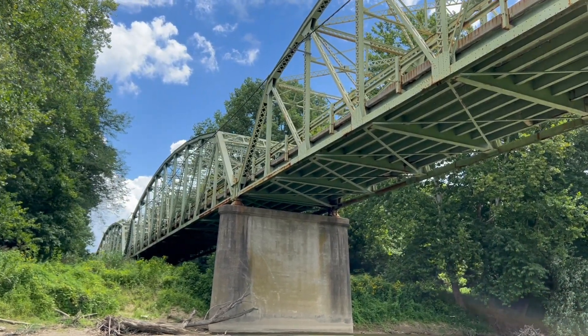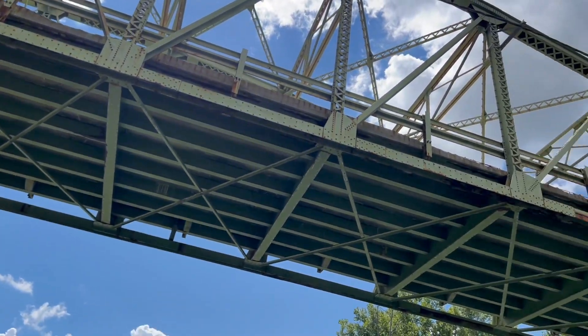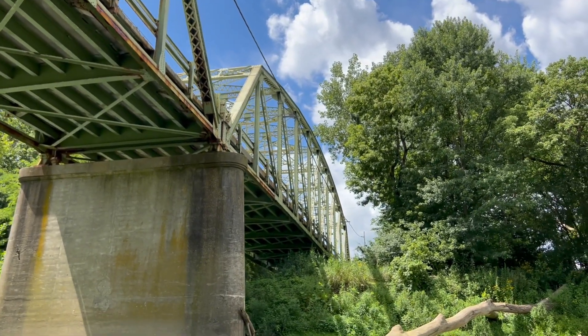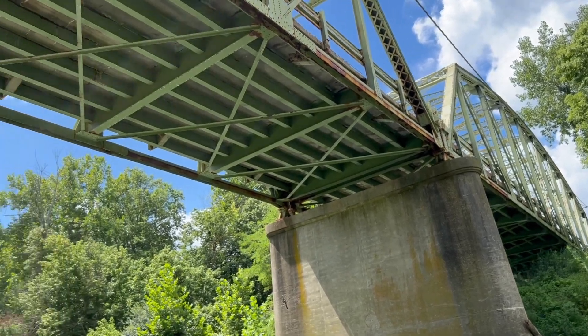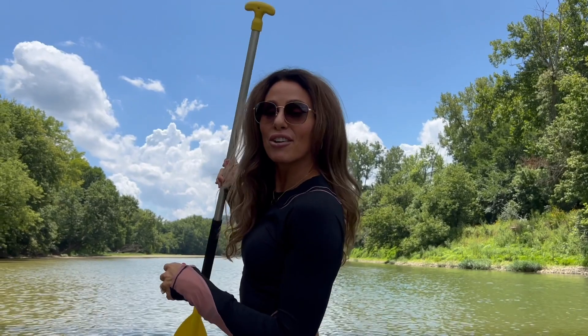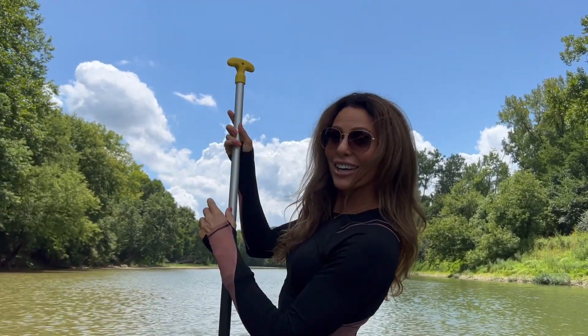Span number four pretty much carries the lion's share of spanning the White Water River. But you can see to the far right — that's going to be your fifth span that goes right onto the road. I like my view right here on the White Water River because I get a view that they don't.